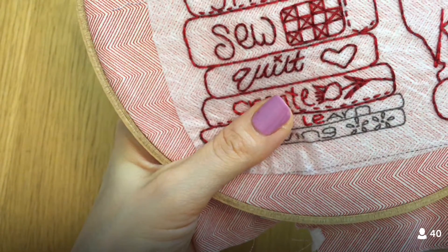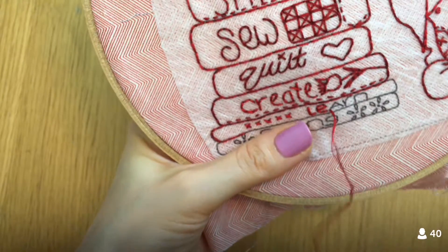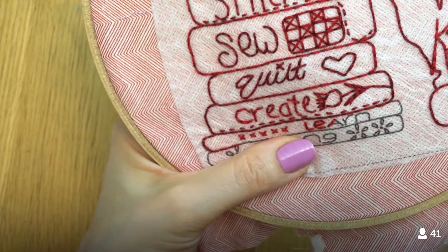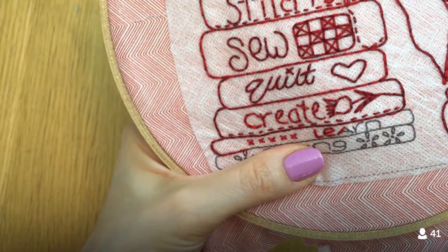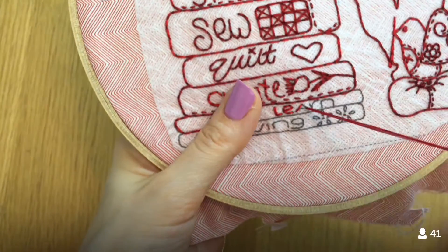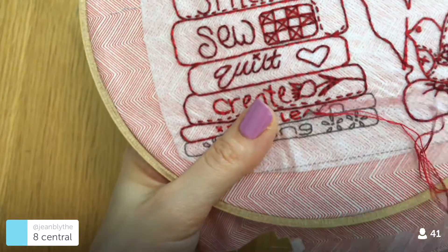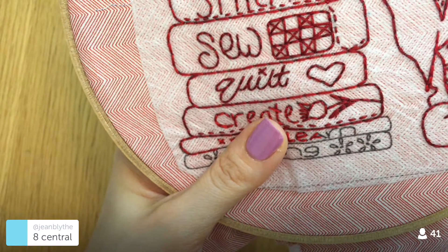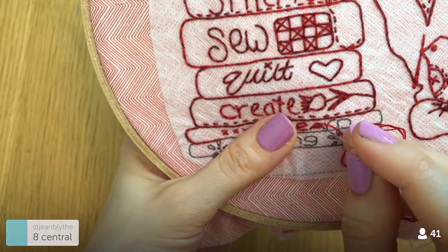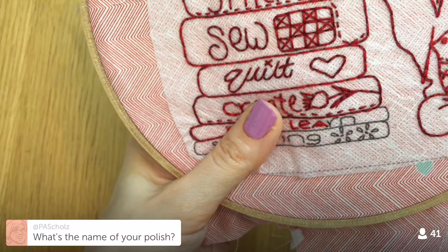It sounds like the block is going to be released tomorrow at 9 AM eastern time, which is 8 AM central for me — that's my morning reading-my-book time.